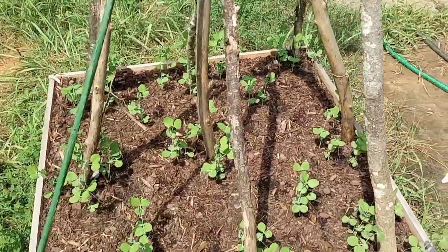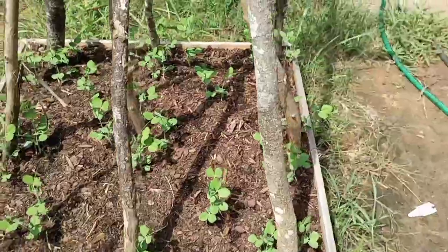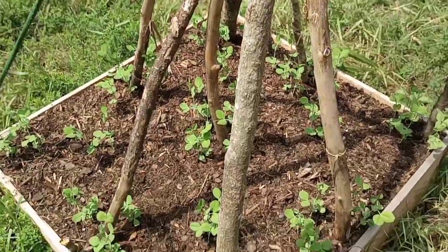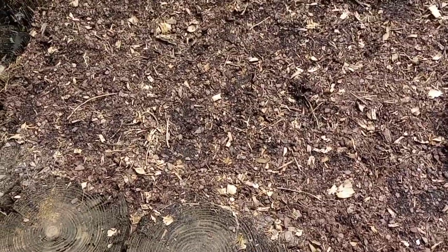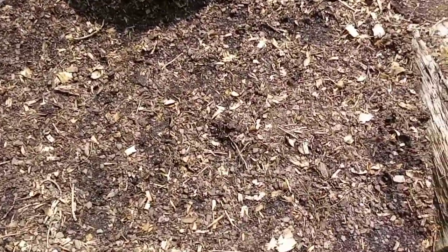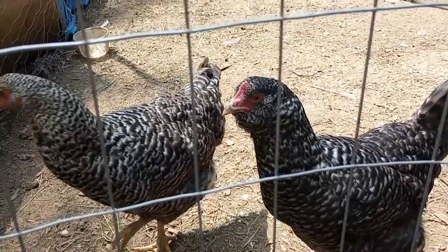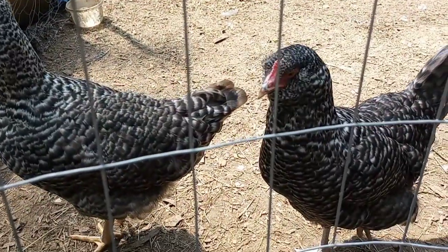Would you look at these beautiful peas? They're starting to grow up - they're gonna grow up these poles and hopefully I'm gonna have an absolute ton of peas. Nothing coming up in this bed yet, not a single thing. Look at these pretty chickens!